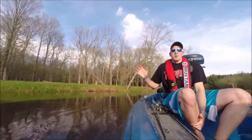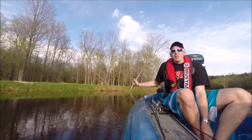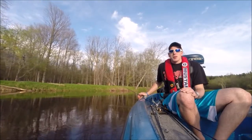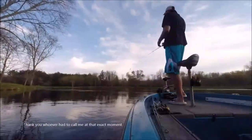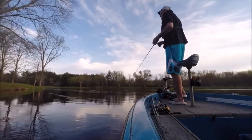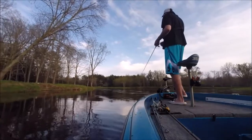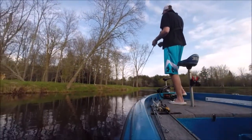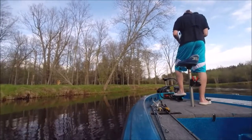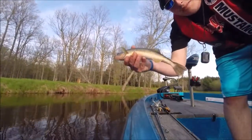I can't stress enough guys — when you find a little current break, especially in the spring like this, make sure you fish it thoroughly. I just made probably five different passes through this one little section here up to this point and caught three different fish. There might be some more there too, so I'm probably going to keep making a few more passes here. Fish number four out of the same exact little hole.